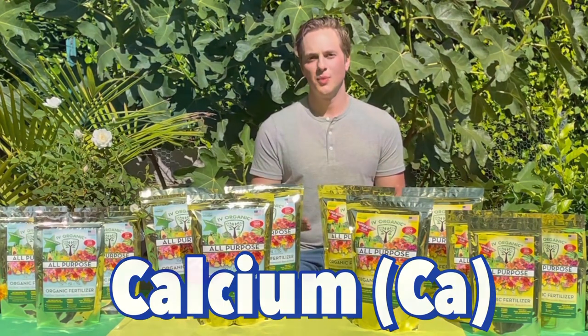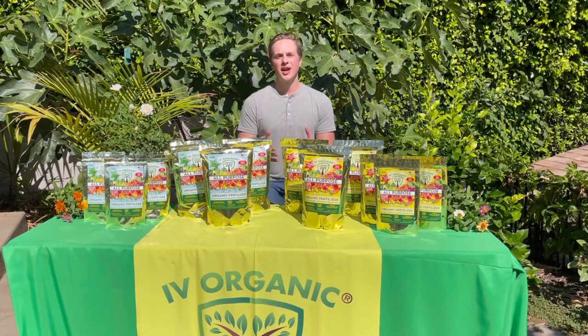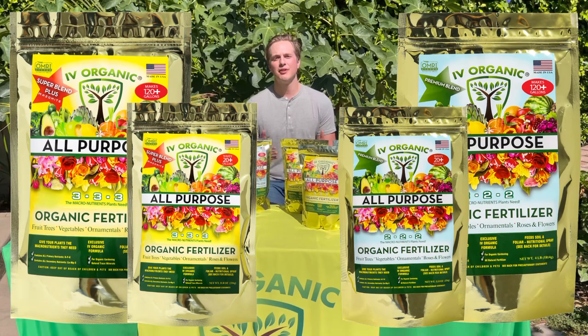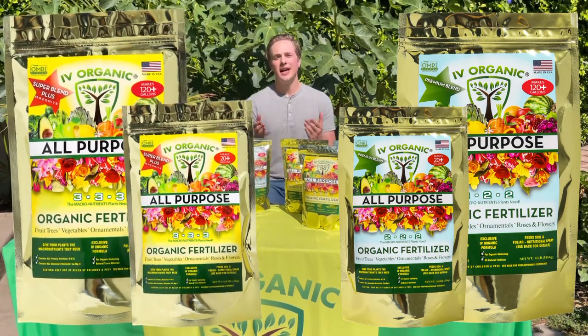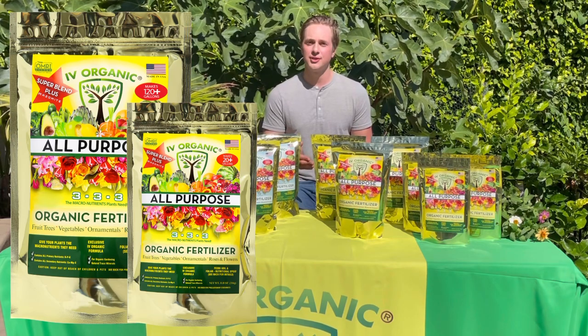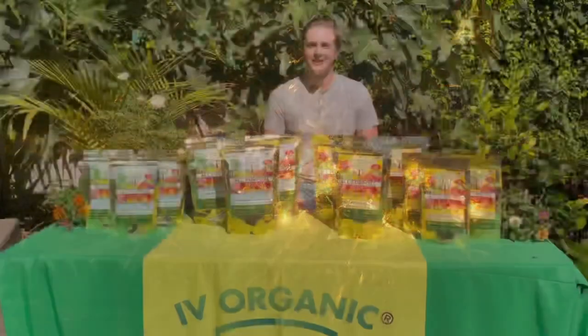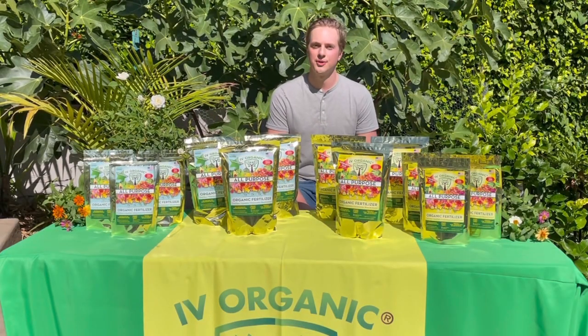And of course calcium, which is the building block of all plant cell walls. Ivy Organic all-purpose fertilizers have it all in both the super and premium blend products, although the super blend will have a higher percentage of those macronutrients plus azomite, which is derived from volcanic ash deposits and offers your plants plenty of micronutrients too.